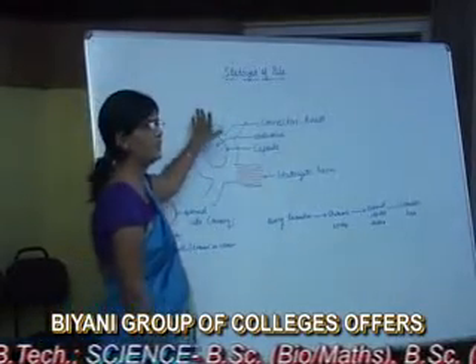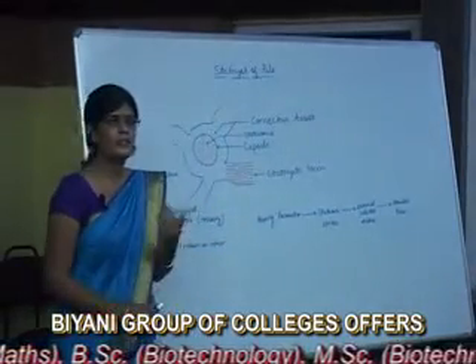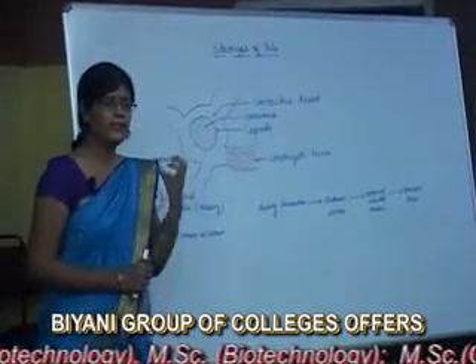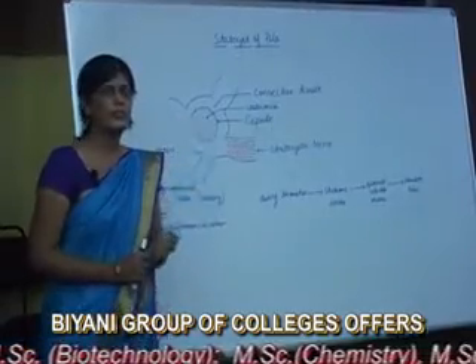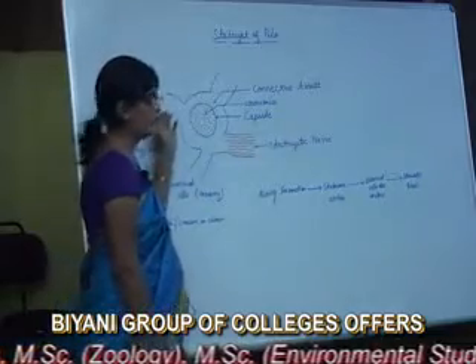Statocyst of Paila is the sense organ of Paila. Sense organs are those organs which receive stimuli from the environment and which stimulate the animals to control their body according to itself. Paila have paired Statocyst.